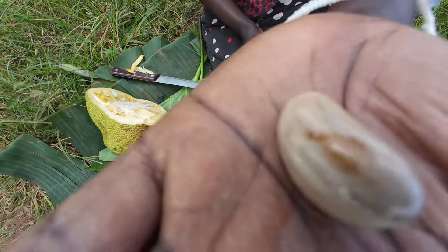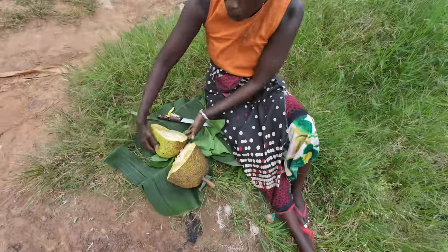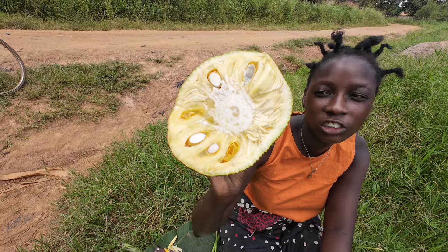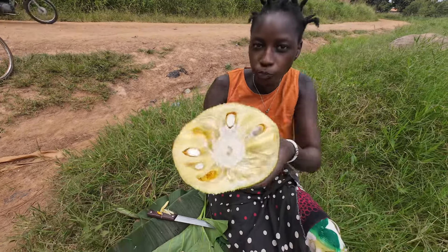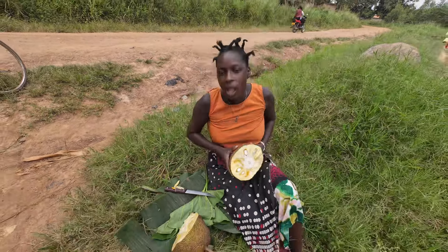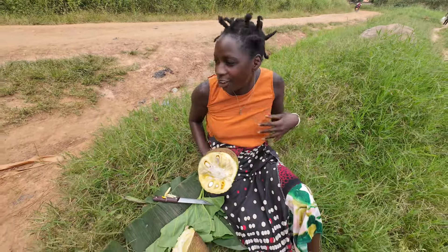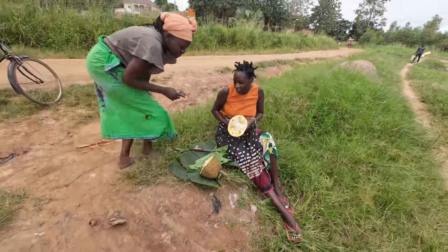We call it 'my finish.' If you want to try out this food, come to Uganda — we have lots of everything in Uganda. I'm going to eat all this food, not by myself. We have people behind the camera, so I'm not eating alone.